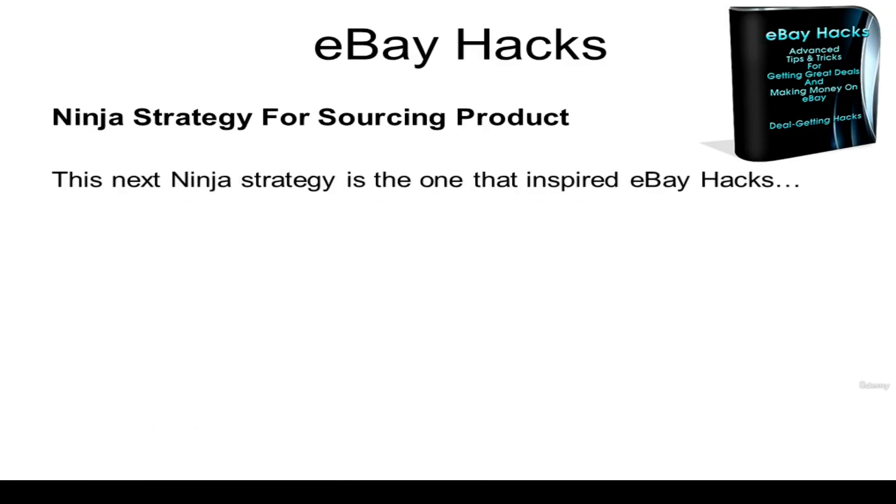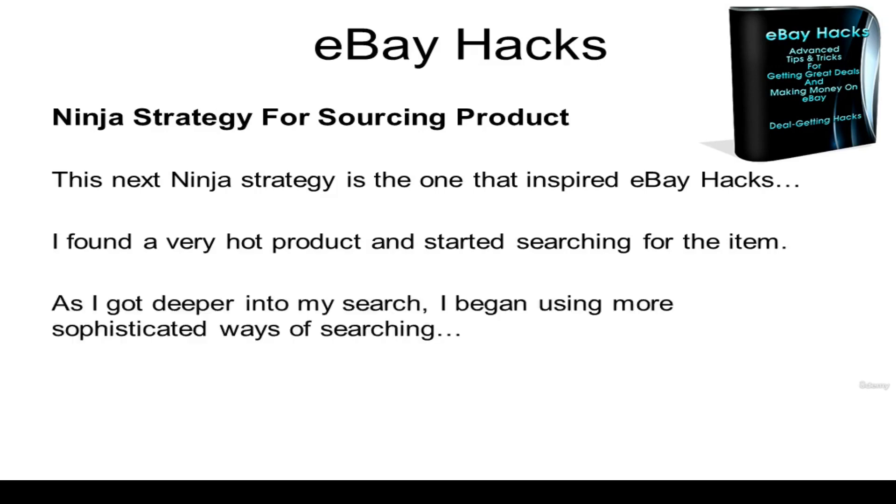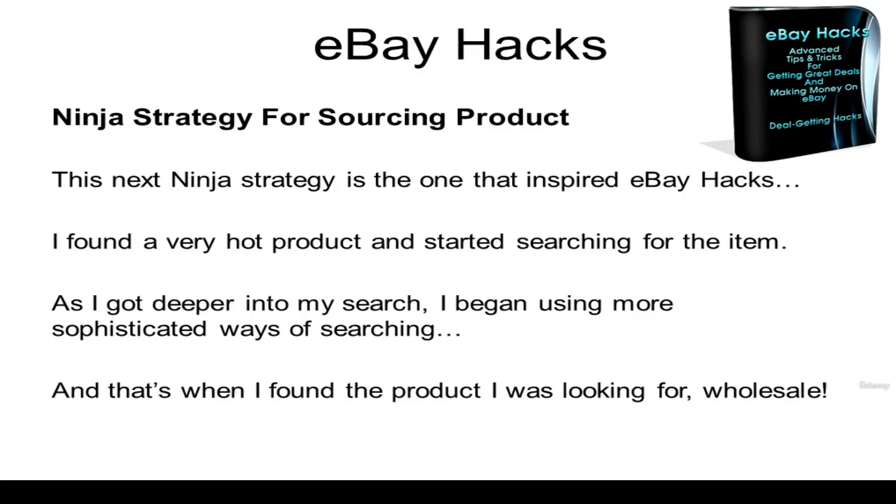This next ninja strategy is actually the one that inspired eBay Hacks. I found a very hot product and I started searching for the item. As I got deeper into my search, I began using more sophisticated ways of searching, and that's when I found the product I was looking for — wholesale.